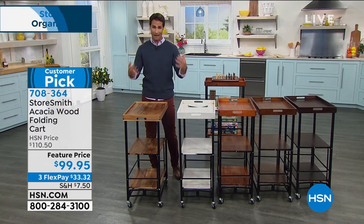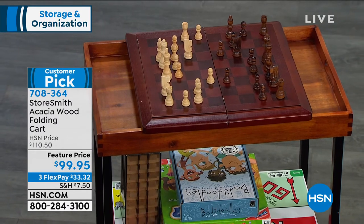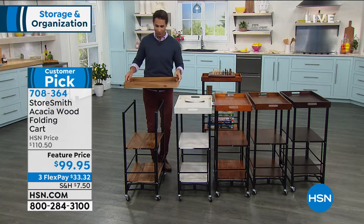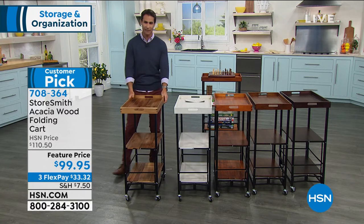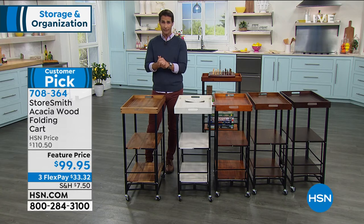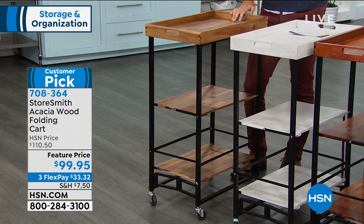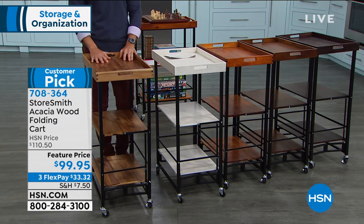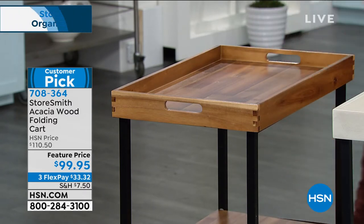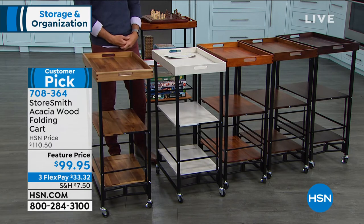When we're having dinner or snacks, things end up everywhere. Now I have this tray — I can walk around the house, pick up all that stuff easily, and bring it back to the kitchen. I love how easy it folds up; when you're not using it, easy fold, easy storage, and then you have the serving tray. Today it's $99.95 — it's a customer pick, so I encourage you to go read the reviews. Three flexible payments of $33.32; just pick your color.